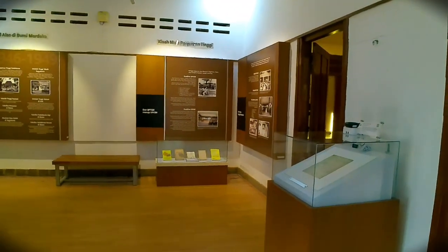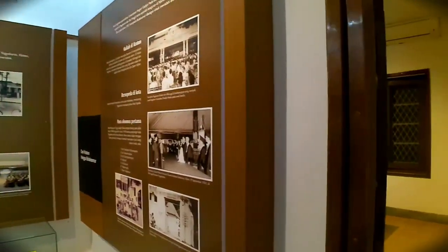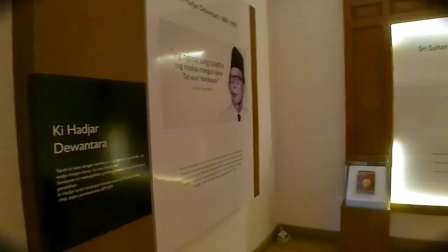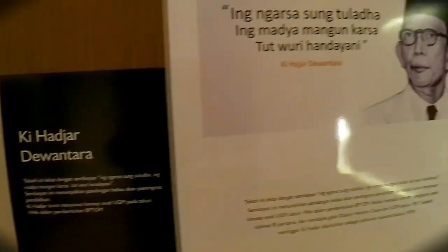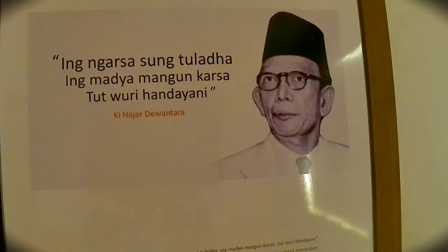Kalau kita lihat, perjalanan UGM di dunia pendidikan ini sangat panjang. Seperti tadi di awal sempat saya bilang bahwa UGM merupakan universitas negeri tertua di Indonesia. Di ruangan ini terbagi lagi menjadi beberapa ruangan. Ini adalah salah satu pahlawan pendidikan di Nusantara yang tentu kalian sudah kenal, merupakan tokoh pendidikan yang dikenal dengan semboyannya.